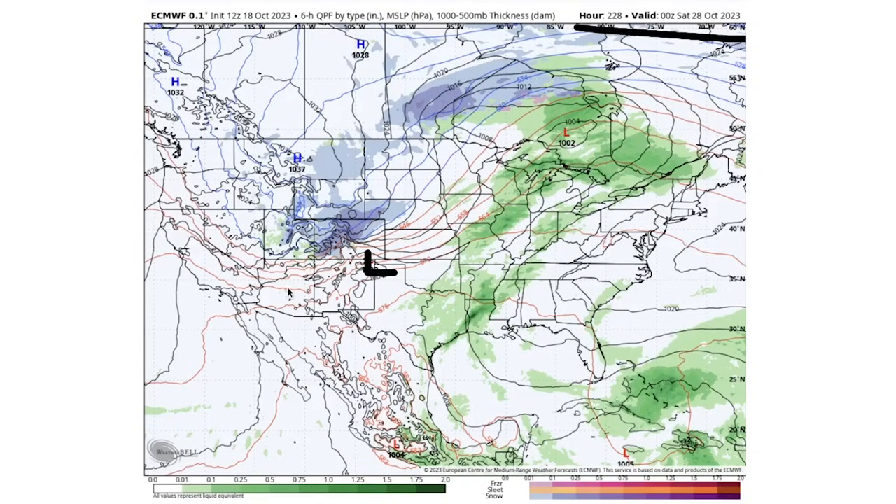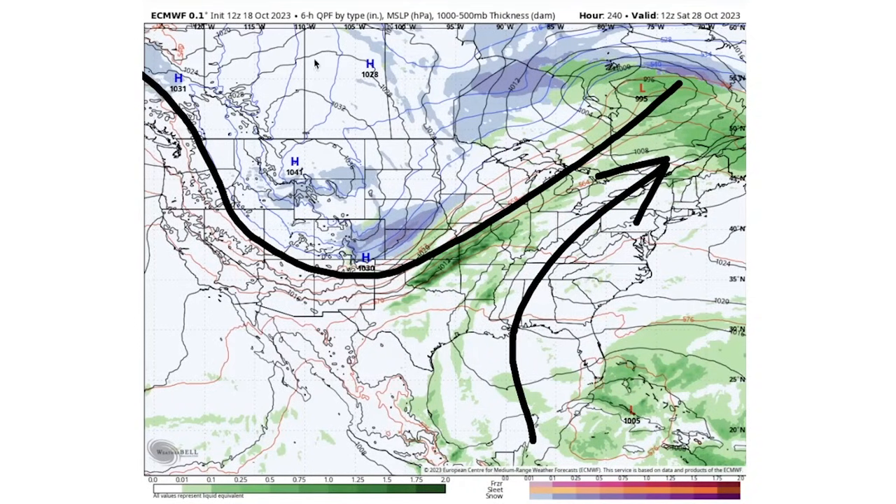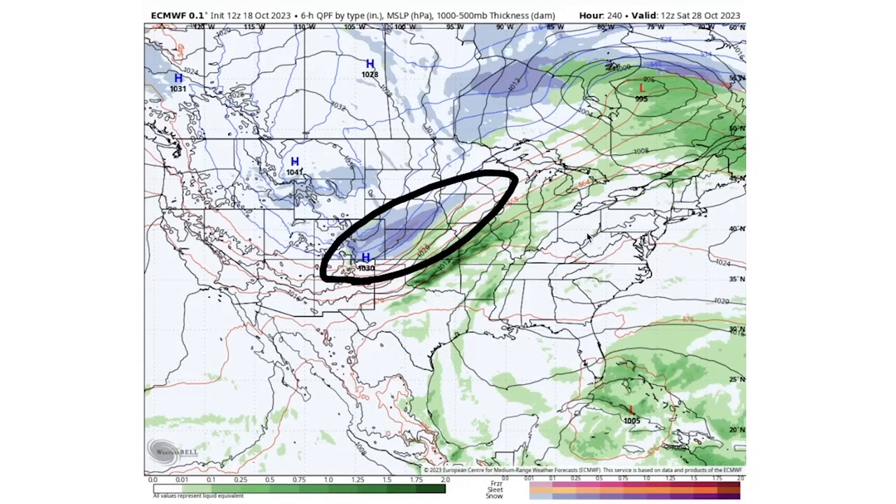Things start to get really interesting as we see this low developing at hour 228, which is going to be Saturday the 28th. This is now bringing snowfall to Colorado, southern Wyoming, and even into portions of Nebraska as the plains start to get some snowfall, and at the very end of the model run we see Colorado into Nebraska and Kansas getting some pretty heavy snowfall. The jet stream by this point is doing a deep dive over the western states with a huge surge of warmth in the east, and that cold air pouring into the west provides enough low temperatures for snowfall to occur in the Rockies and plains.